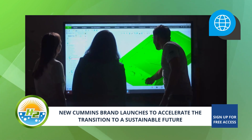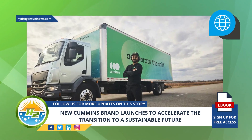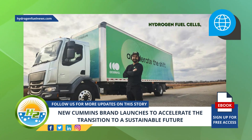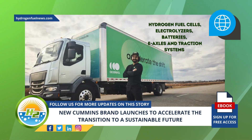The new Cummins brand is advancing an array of zero-emission solutions. Among Accelera's new solutions include hydrogen fuel cells, electrolyzers, batteries, and axles and traction systems to sustainably power various industries.